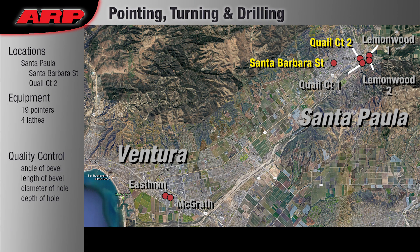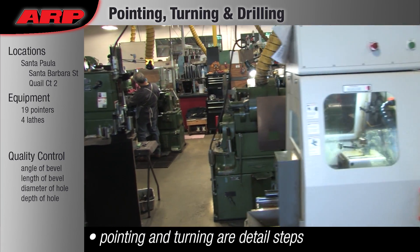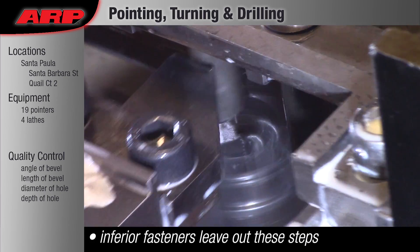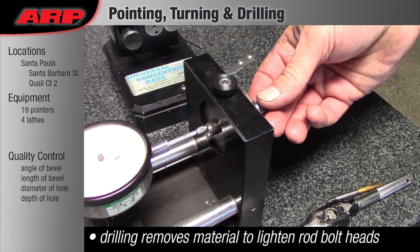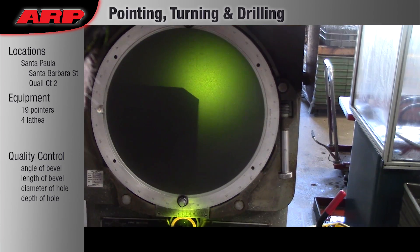Pointing, Turning, and Drilling: ARP does many additional steps that are not done on standard commercial bolts. Pointing creates the place for the bottom threads to run out. Drilling the end removes material prior to creating the internal hex broach, as well as lightening the head on rod bolts.